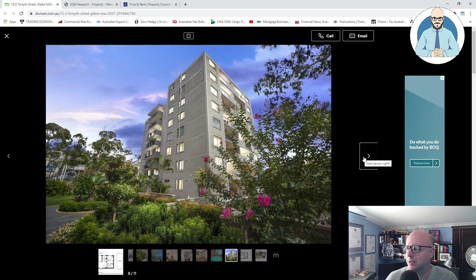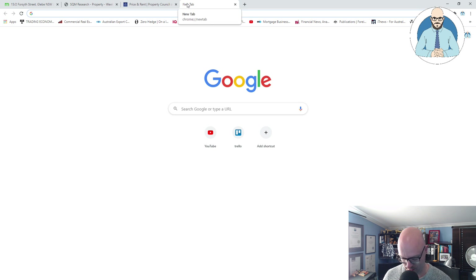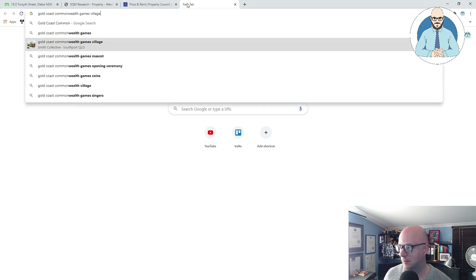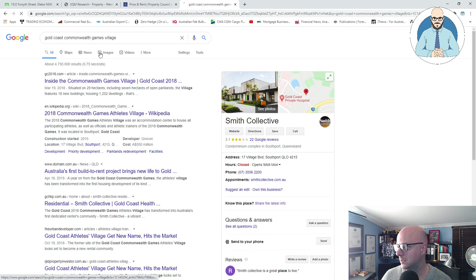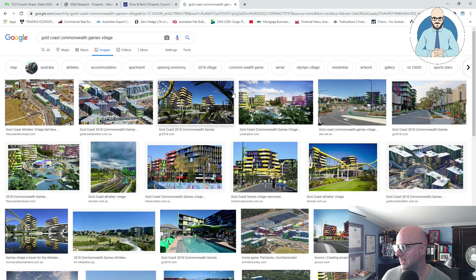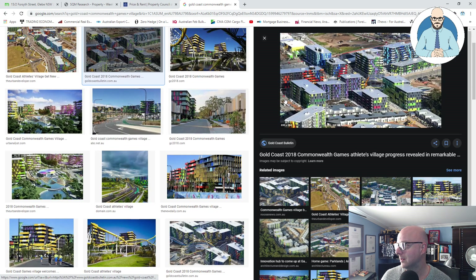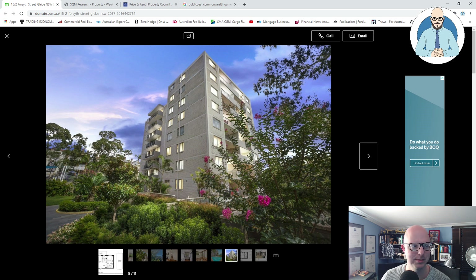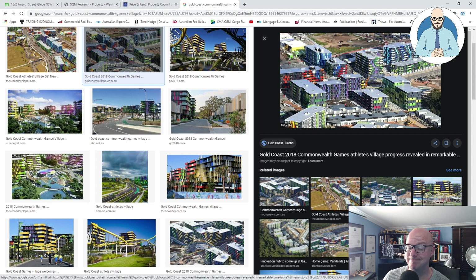Some of the more modern ones — we drove past the old Commonwealth Games apartments on the Gold Coast yesterday. I should bring up a picture because they look horrible. They're all for sale now. You can see it's multicoloured, really dated. Where you've got this older building, which is a little bit more classic. And all of this painted FC and stuff — it's going to age.